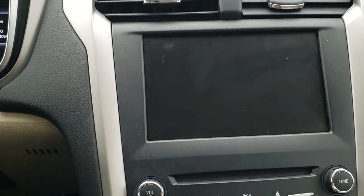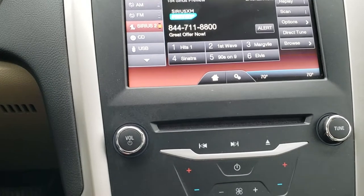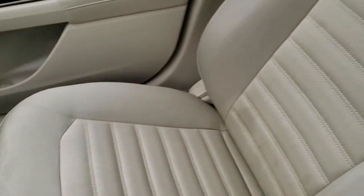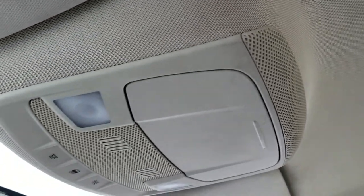This is also where your backup camera shows up. CD player, dual climate control, sync so you can connect it to your Bluetooth cell phone, and the automatic transmission. Passenger side floor mat and seat are in nice shape as well — no rips or tears on that. You do get side curtain airbags and that headliner is in great condition too.